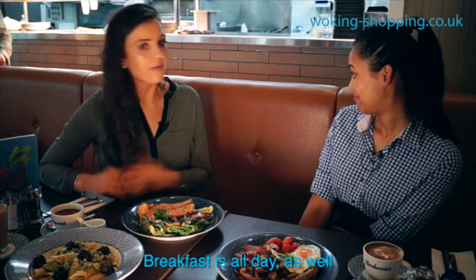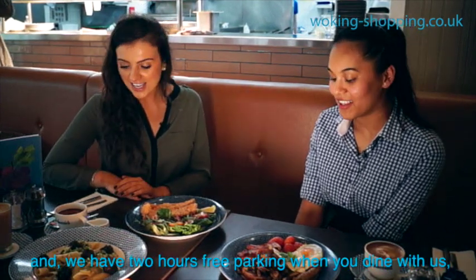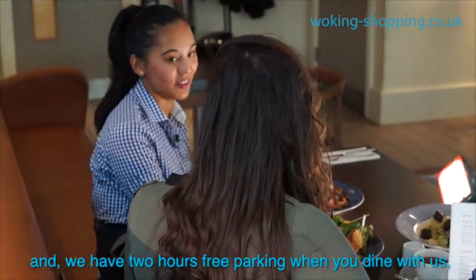Breakfast is all day as well — all day breakfast at Carluccio's. Fantastic. And we have two hours free parking as well when you dine with us. So that's quite good as well.